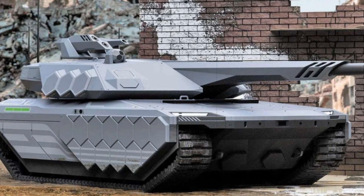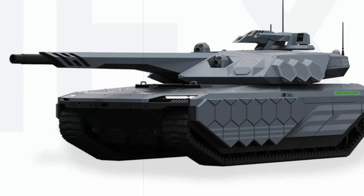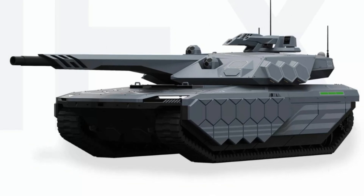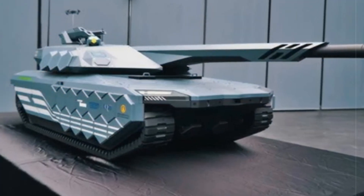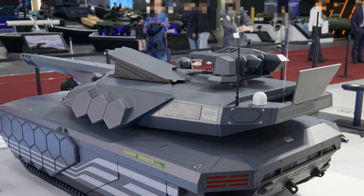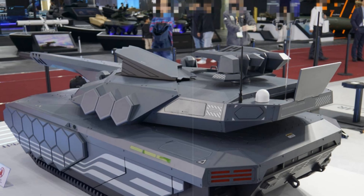As for armament, the K-3 is projected to feature a 130 mm high-pressure smoothbore cannon, stepping up from the 120 mm armament used on the K-2. This upgrade aligns with global trends favoring higher caliber weapons, like the German KF-51 Panther. An automatic loading system will support the new gun, with both bustle and carousel-type autoloaders under review, though the bustle design is currently favored for safety and compatibility with longer projectiles.